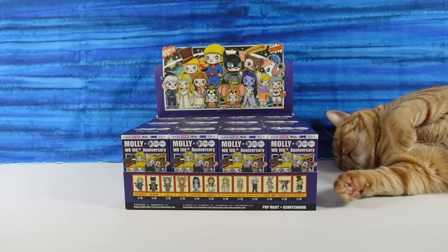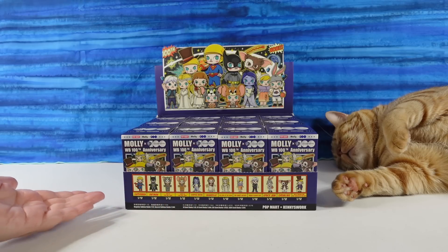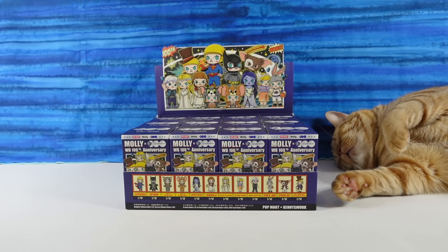Hey guys, it's Shannon and Paul and welcome to the Collector Corner, where today we are going to be opening up some fun new Pop Mart figures. These are the Molly and Warner Brothers 100th Anniversary Collection. We have opened up a lot of Molly figures — we really like that series — and how much cooler is it that she's crossed with Warner Brothers characters.